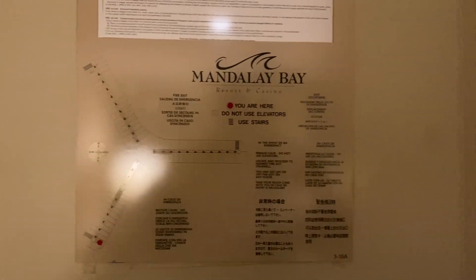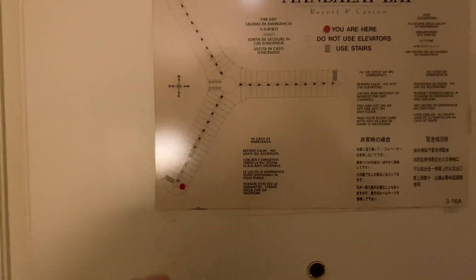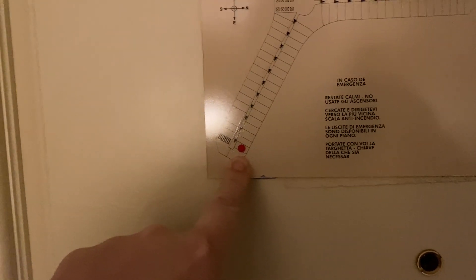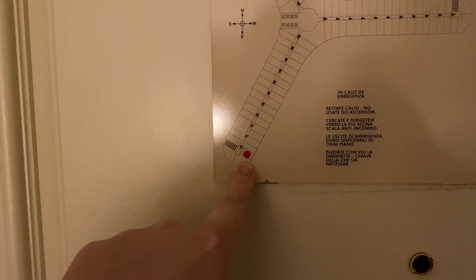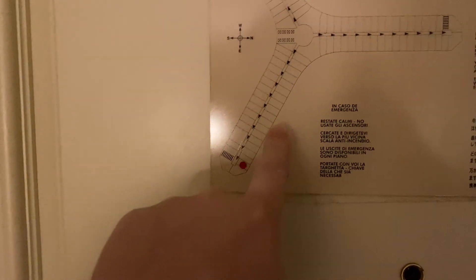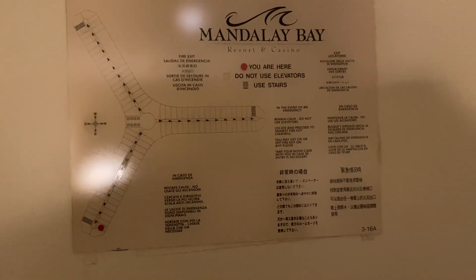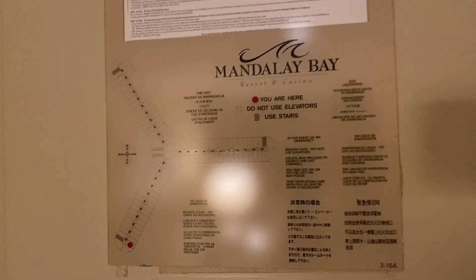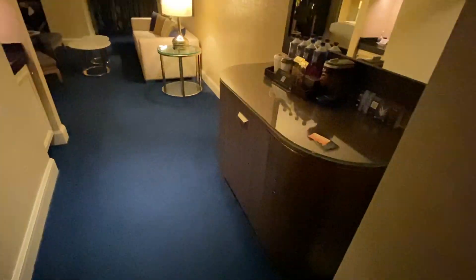Hello everyone, welcome again to another room tour. Today I'm in an elite king suite which, as you can see, is near the end of the corridor. I'm not sure they all are, but I think I've stayed in one before that might have been further up. I have stayed in this room type before, but I'm going to do a tour because I didn't take a video last time — it was quite a few years ago. So let's take a look around.